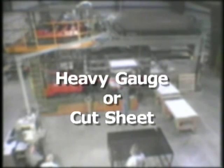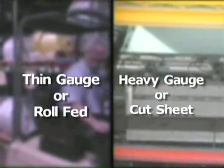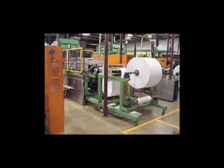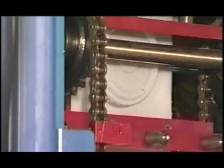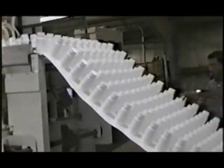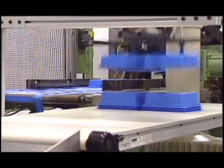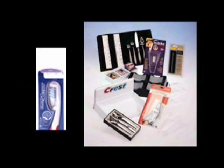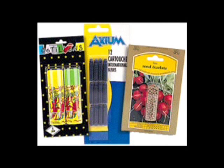There are two main divisions within the thermoforming industry based on the starting thickness and configuration of the sheet material. Thin gauge, or roll fed thermoforming, uses sheet material thin enough to be delivered on rolls — about a sixteenth of an inch and less. Many plastic packaging products are created using high speed, high volume roll fed continuous forming equipment. Soft drink cup lids, retail packaging, and clamshell containers are all examples of thin gauge thermoforming.